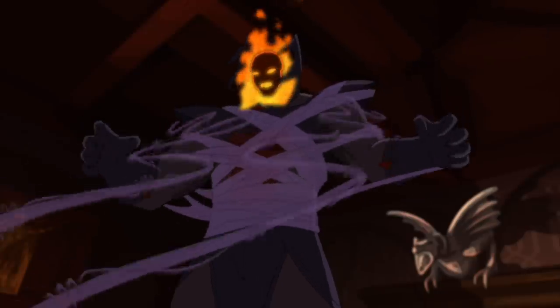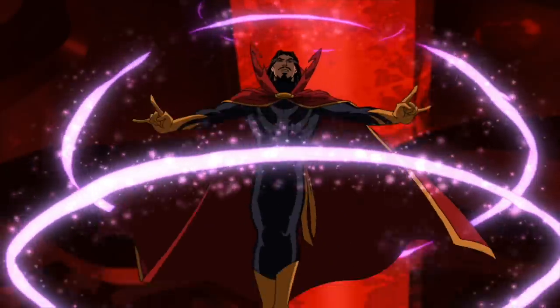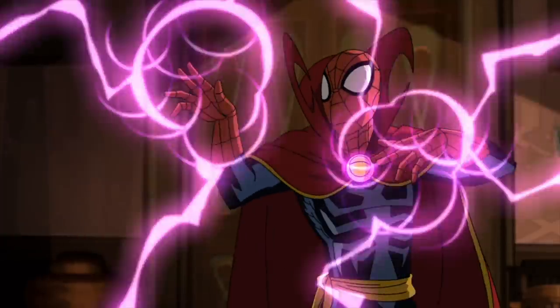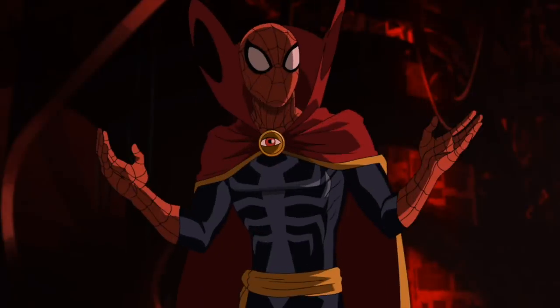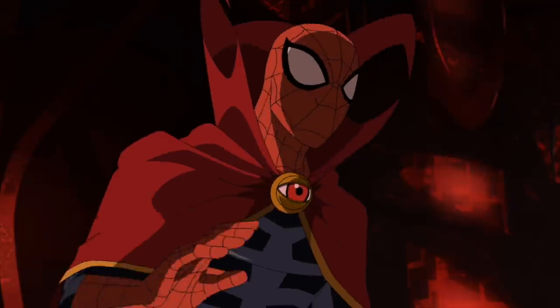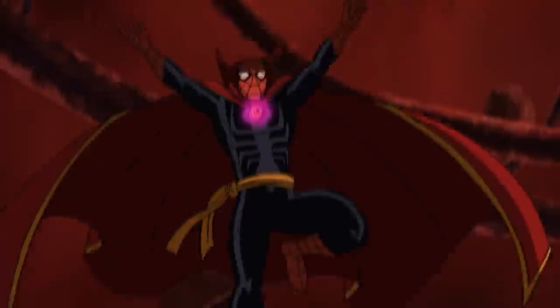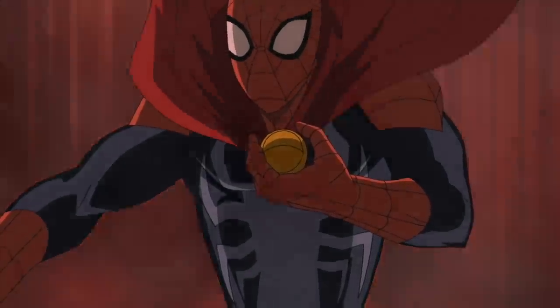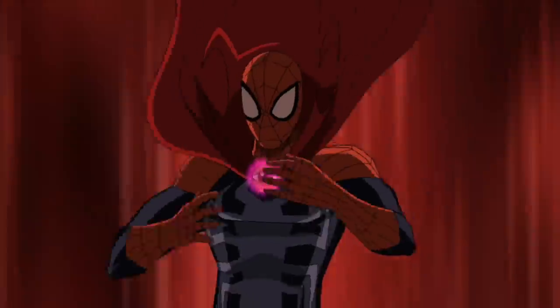The full extent of this suit isn't shown, as Spider-Man does give the Eye back to Doctor Strange and doesn't really get it again for the rest of the series. But he most likely has other magical powers as well, as the Eye of Agamotto is a very powerful magical relic. Since Spider-Man has no sorcery training, he doesn't really know how to use the eye properly or to its full extent. But since Spider-Man can fly and open portals to other dimensions with it, it really does deserve this spot as it is still a very powerful suit.